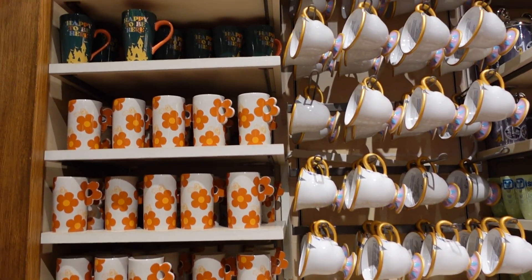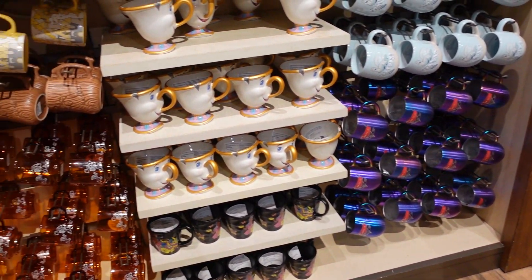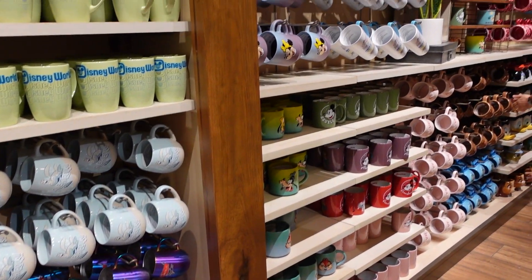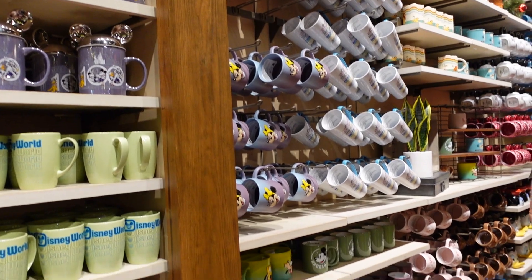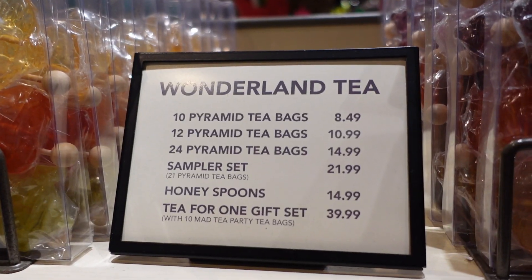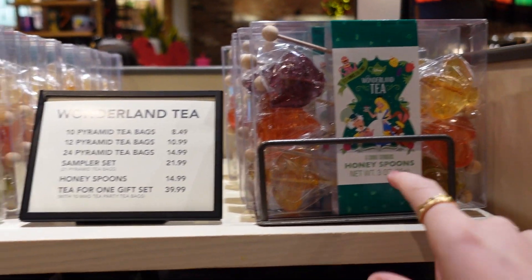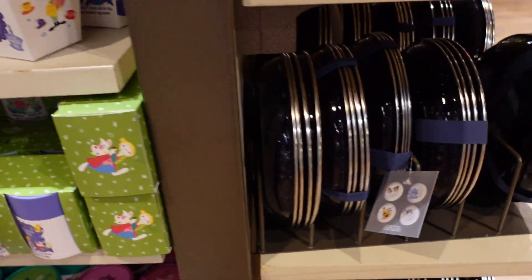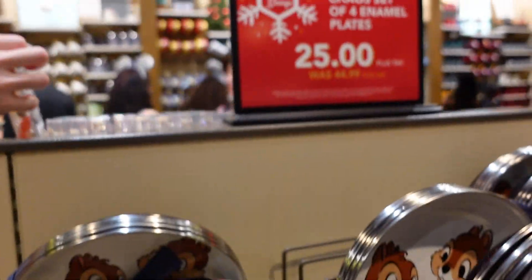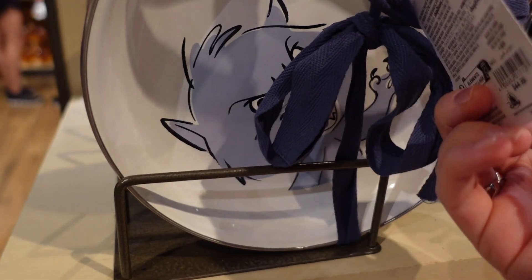I couldn't possibly show all the cups and mugs they have, so I'm just going to do a sweep so you can see some of them. There are some sections of the store that are very busy so I'm not going to get in people's way, but I'll show what I can. Wonderland tea complete with honey spoons — this even looks like a teacup! Plates — oh these are like Disney pet plates, critter chaos, a set of four enamel plates — $25, was $44.99.